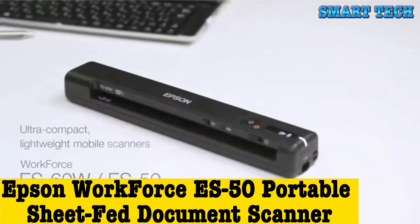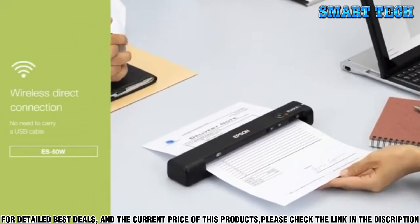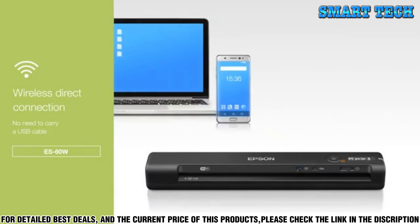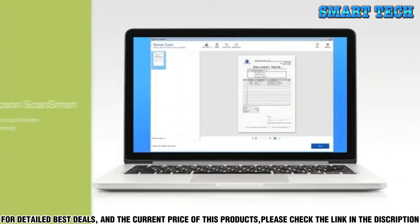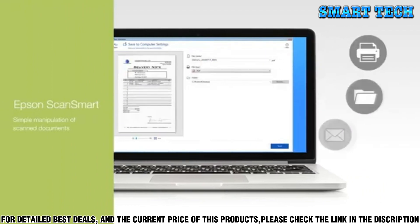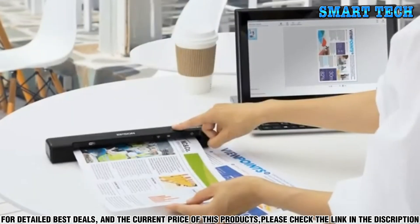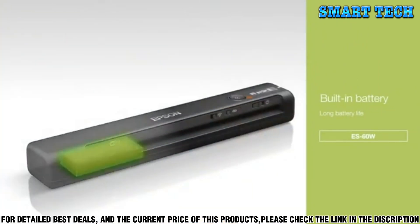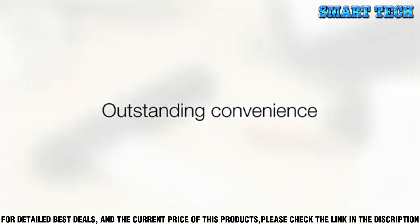Number 2, introducing the new Epson Workforce ES50 Portable Sheet-Fed Document Scanner. This powerful little device is the perfect addition to your office or home workspace, allowing you to quickly and easily scan and store documents, photos, and more. The Epson ES50 is capable of scanning up to 8 pages per minute for single-sided documents, up to 15 pages per minute for double-sided documents, and up to 25 images per minute for photos. It has a 50-sheet automatic document feeder, and its 50-page daily duty cycle ensures it can handle the most demanding scanning jobs.